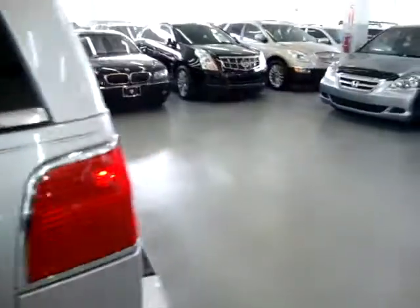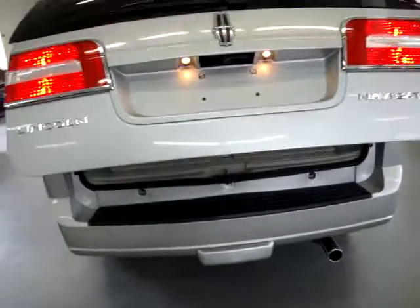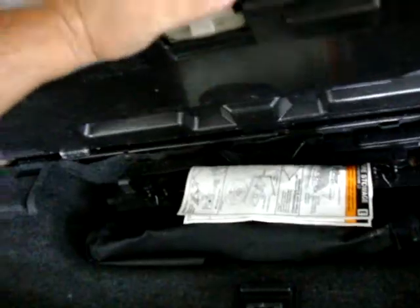We have AC vents for the rear row passengers as well as map lights way back there, and also AC vents for the middle row passengers. To open the tailgate, you don't need the remote or the switch up front — there's a switch right inside pulling the handle and it will open up, and you can close it right from here too. Down here we've got storage, and here's our jack and all the stuff that you need.